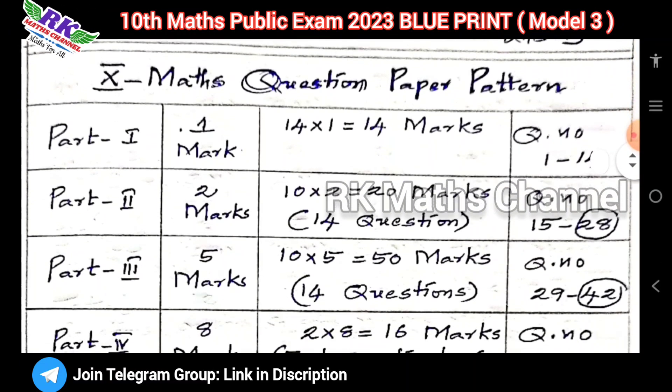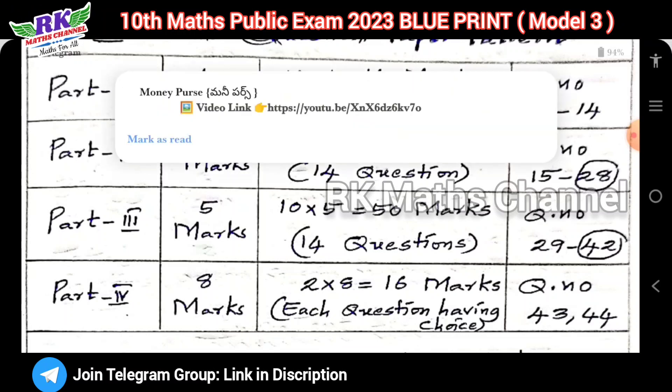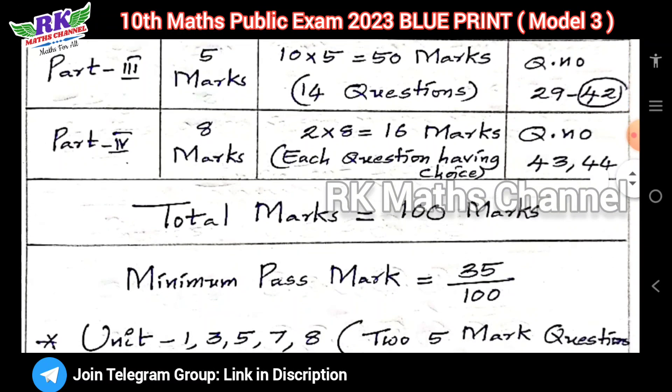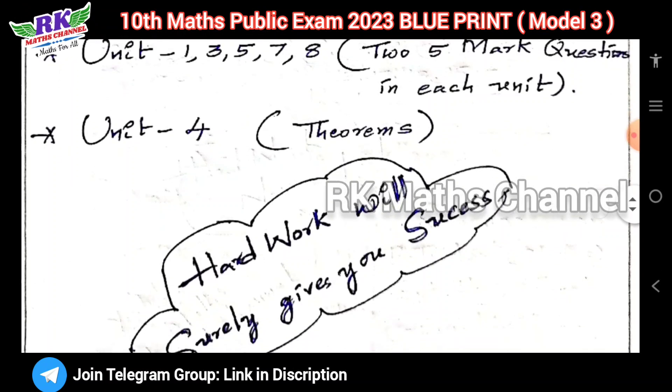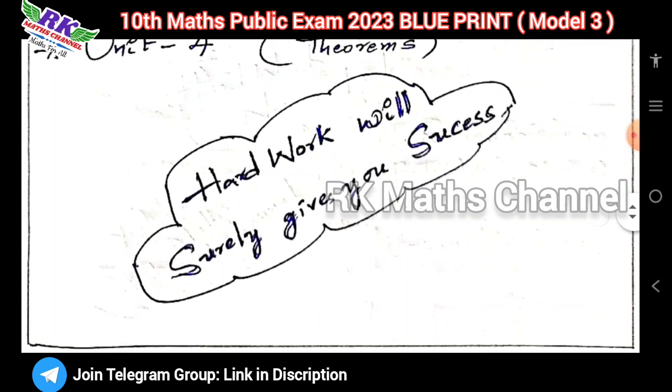Blueprint third model — the pattern: 14 bits, 2 marks, 14 questions; 10 questions — question number 28 compulsory question and 5 marks; 14 questions compulsory question and 8 marks; 2 questions — graph and geometry — question number 43 and 44. Total marks: 100 marks. Minimum pass mark: 35 marks. Important units are 1, 3, 5, 7, 8. Each unit mostly 2.5 marks confirmed. Unit 4 theorem — sometimes a problem.